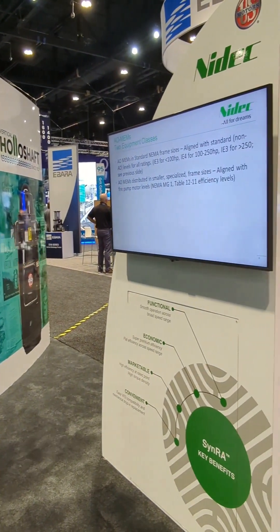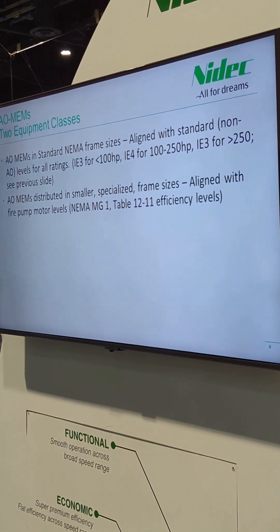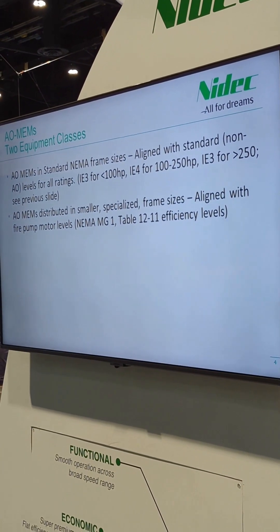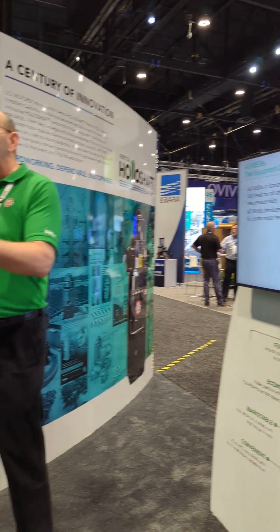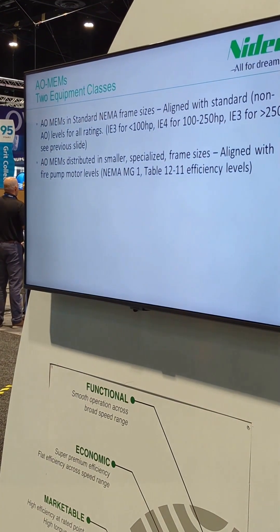Air over motors are now also covered for efficiency — not a big deal in the pumping industry, so I won't spend much time on it. Air over motors must meet the same efficiencies as a regular open drip-proof or totally enclosed motor of the same frame size, whether that's premium or super premium, from 1 to 250 horsepower. Above 250 horsepower, they do not actually have a requirement for air over — that was a mistake in my slide; they have not regulated air over above 250 horsepower.